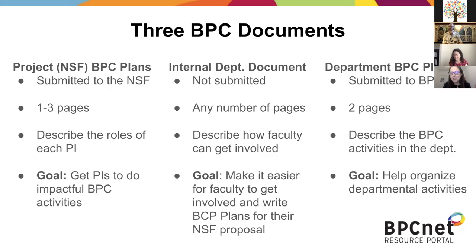The goal is for each PI to have the opportunity to explain their contribution to BPC in impactful ways. And then this internal document is something that we think might be necessary to help your PIs get involved. The people on this call are really motivated to have impact in terms of BPC, and maybe not all colleagues are as motivated, but we want to help channel their efforts towards impactful BPC activities.